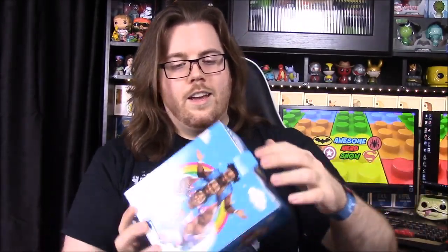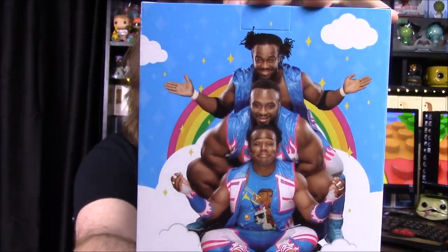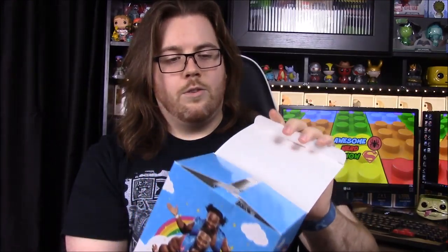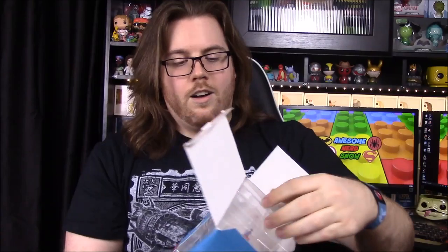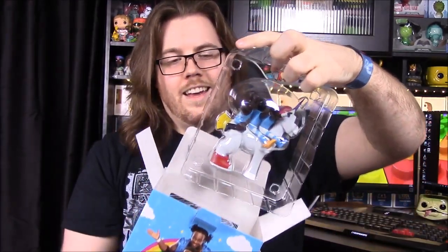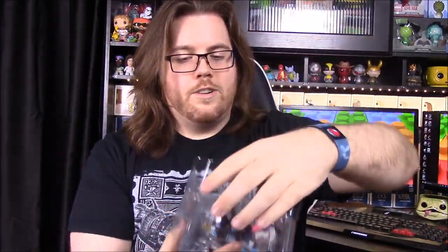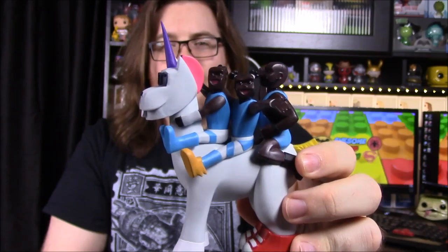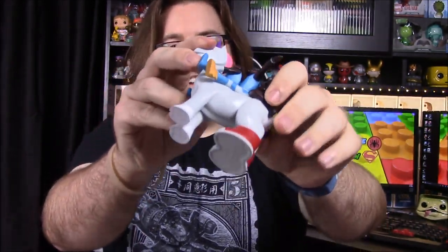First off, this is the advertised item to sell the crate — it's a New Day unicorn statue. On the back you have Xavier, Biggie, and Kofi. They have this whole gimmick with the power of positivity, all sunshine and rainbows, and unicorns because they're unique. It's a unicorn with sunglasses and buck teeth with all three of them riding on the back.